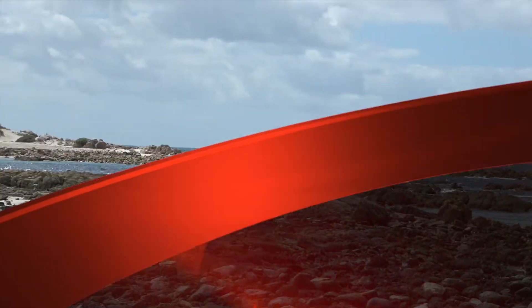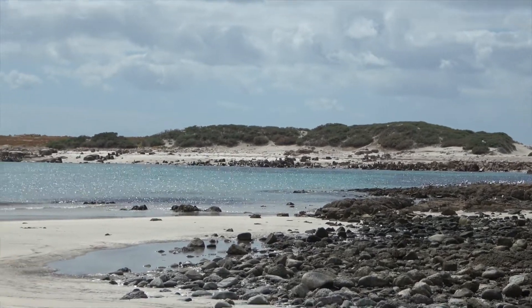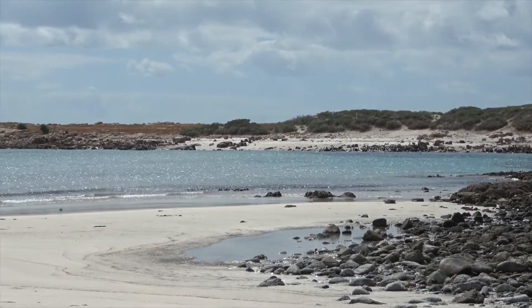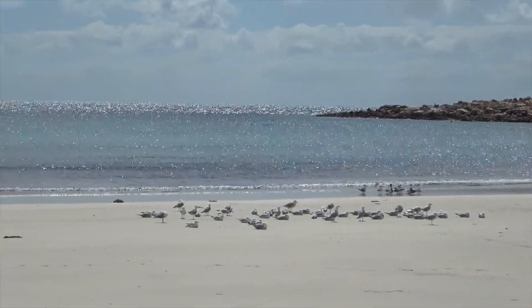The last time we were here, about three years ago, we filmed walking across to this island at low tide. I'm not sure that we'll have time to do that this trip — we'll see how it goes.